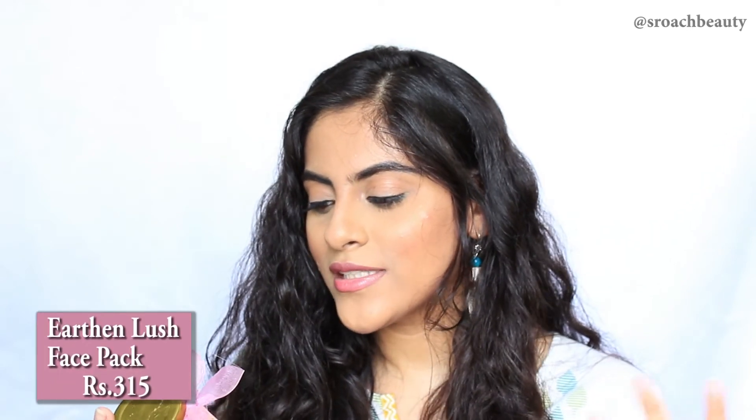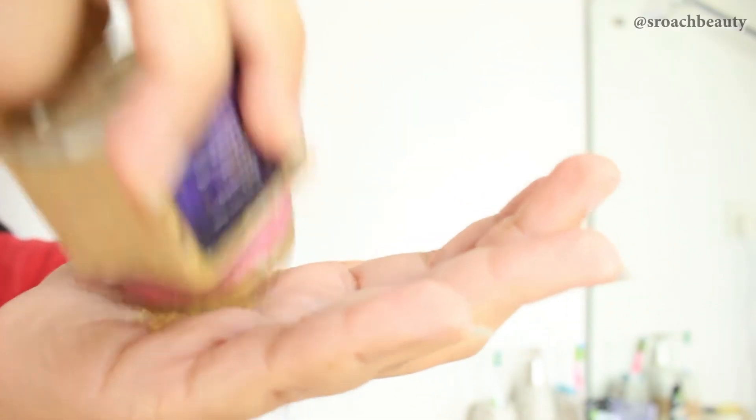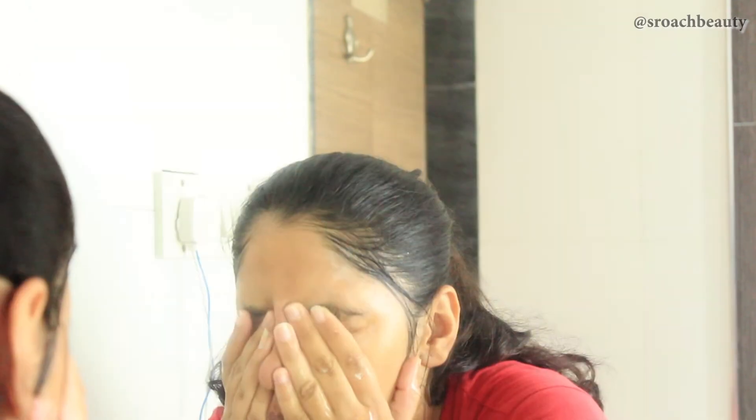The next product had me shook — when they told me how to use it I thought it wouldn't work, but it blew my mind. This is the Earthen's Lust Face Pack. You get a really good amount in the jar. When you're in the shower, just take a little amount, mix it with some water on your hand, apply it on your face, and remove it in just a minute. It will lift your face, brighten it, and make your skin look very even-toned.